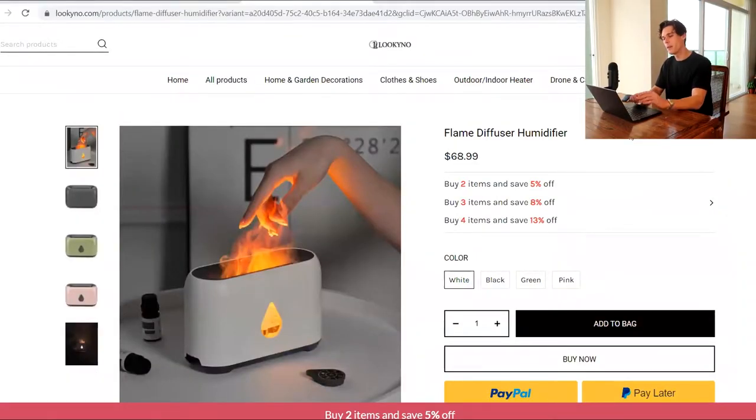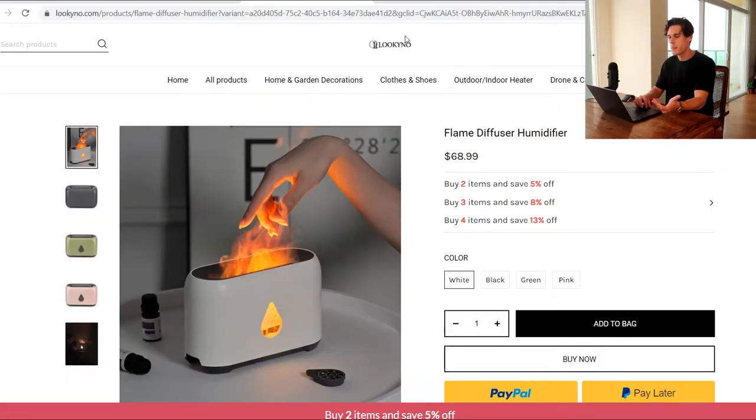Now onto the next one. This is probably my favorite product out of these three — not my favorite site though — but this one is a flame diffuser humidifier. It's a cool product. So I already really like the product, but again, the logo is so tiny — it's just awkward and small at the top. I don't know what professional website would have that small of a logo. You go on Nike, Adidas, Nordstrom — wherever you go, they don't have this small little logo. Really pay attention to that — that looks bad. And the product title on this one is very straightforward. There's nothing branded at all — it's just 'Flame Diffuser Humidifier.' That's an AliExpress title.